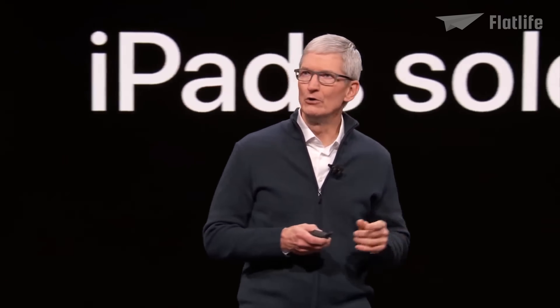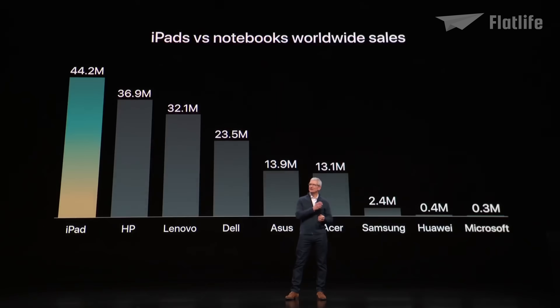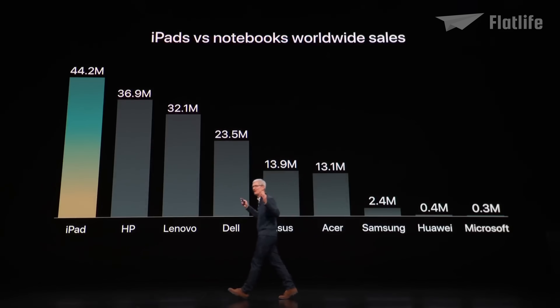No one else is even close. In fact, Apple had sold more iPads in the last year than the entire notebook lineup of all of the biggest notebook manufacturers.